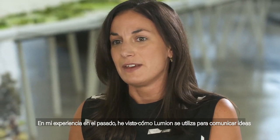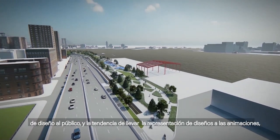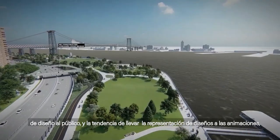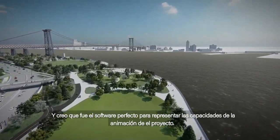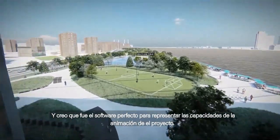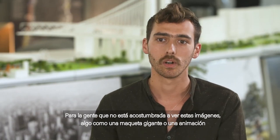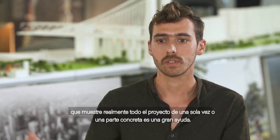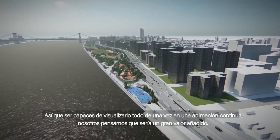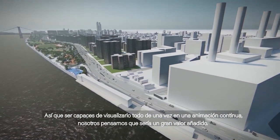In my experience, I've seen how Lumion has been used to communicate design ideas to the public, and as a growing trend with representation of design comes animations. I think it was a perfect software for representing the animation capabilities of the project. For people who aren't used to seeing these images, something like a huge model or an animation that really shows the entire project in one take is super helpful. Being able to visualize it all at once in one continuous animation we thought would be a very valuable addition.